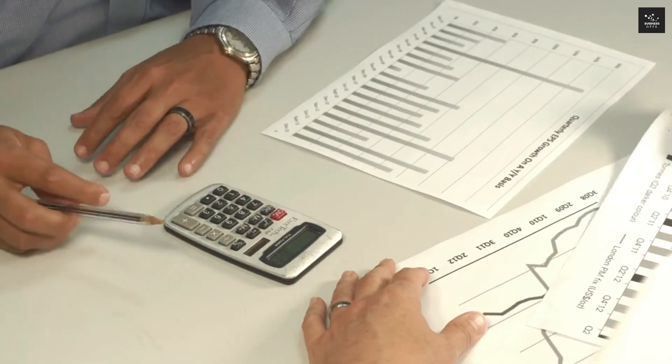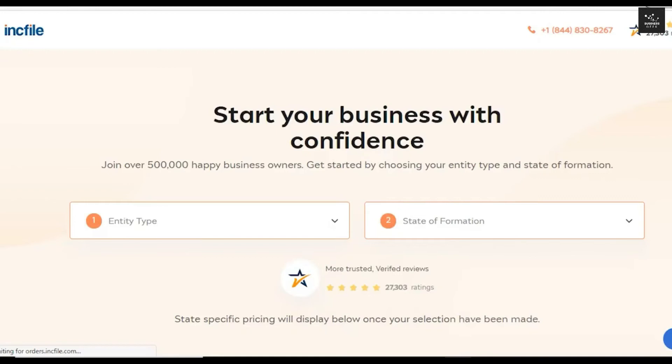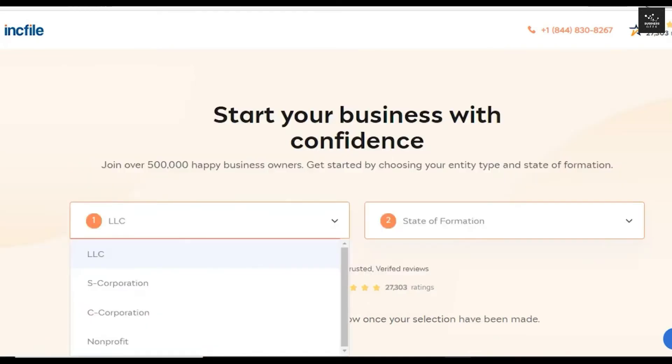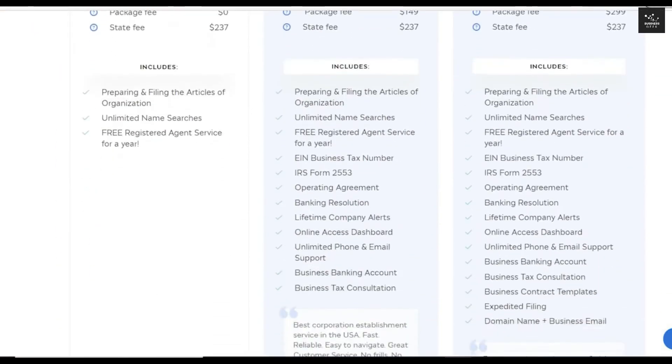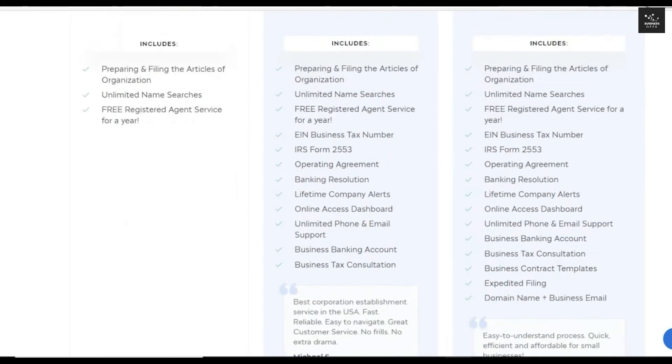Now let's talk about the second option: hiring a professional formation service. Professional formation services do all the steps you would be doing on your own, from filing necessary forms to acting as your registered agent. Incfile is one of the best companies to help you form your LLC — click the link in the description to access this deal. Incfile offers a free package with services such as preparing and filing your articles of organization. You still have to pay $237 for state fees, which you would have to do anyway with the DIY option, but unlike other companies, Incfile does not charge an additional service fee on top. This plan already includes a free registered agent for your first year, and $119 annually moving forward if you continue after the first year.